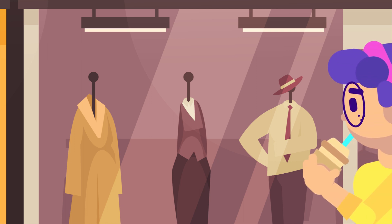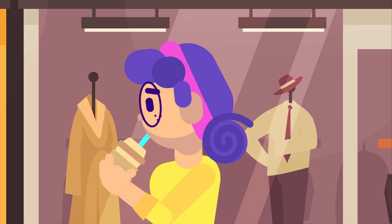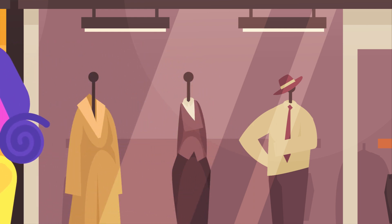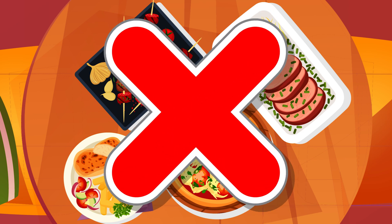Try to visit public buildings with air conditioning during the hottest hours of the day if the heat becomes unbearable. Libraries, shopping malls, and movie theaters can all be good places to cool down. Avoid eating large, protein-rich meals since this can increase metabolic heat making you feel warmer.